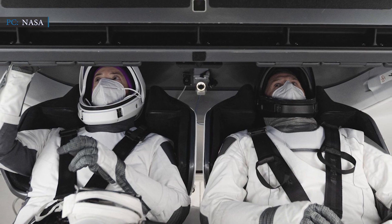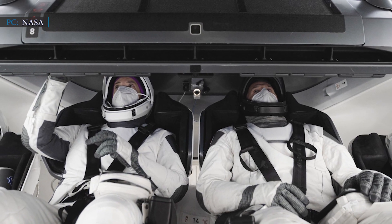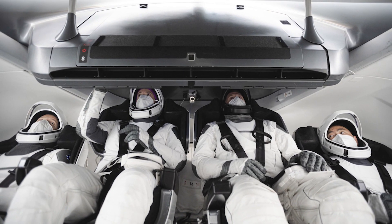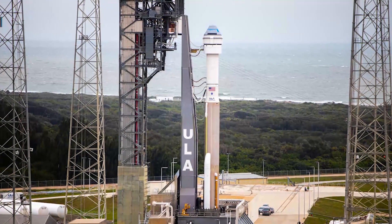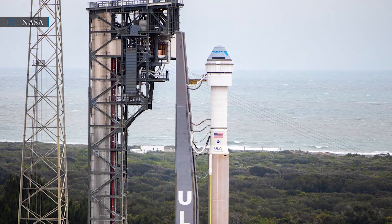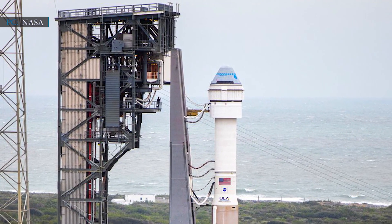Previously, NASA stated that the launch date for SpaceX's Crew-2 mission was scheduled no earlier than March 30th, but it was pushed back to mid-April because of Boeing's CST-100 Starliner launch. Boeing's Uncrewed Orbital Flight Test-2 is scheduled for March 25th.